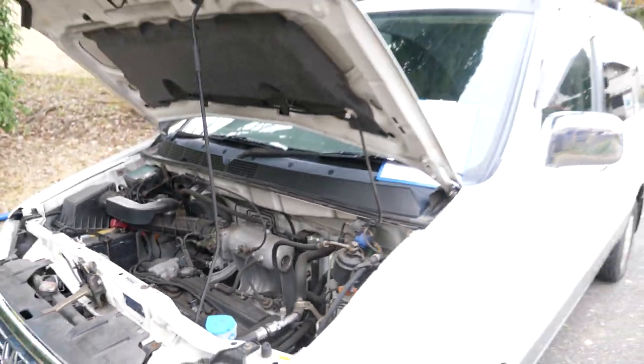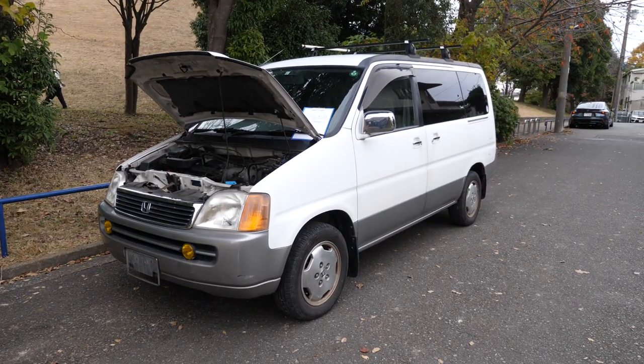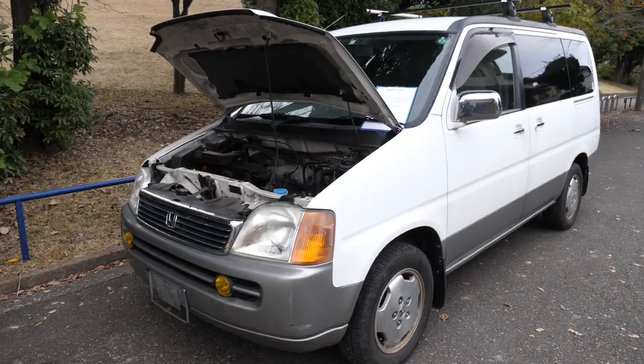We'll check the condition of the car and compare it to the auction inspection sheet, then ship this one over to the USA. It is now 25 years old, so it's legal to be imported to the USA.